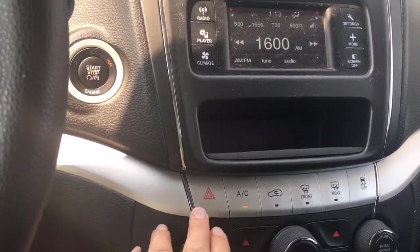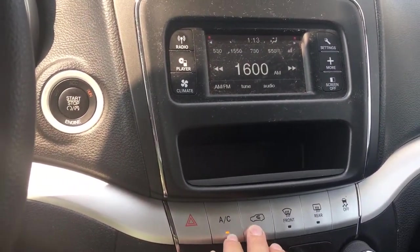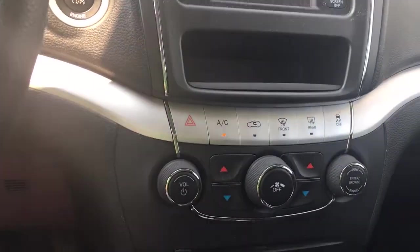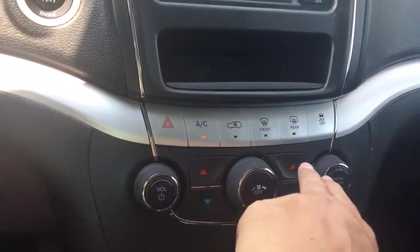There's a cubby and below that are your hazard lights, AC, air flow, front defrost, rear defrost, and traction control. You've got dual climate control for driver and passenger.